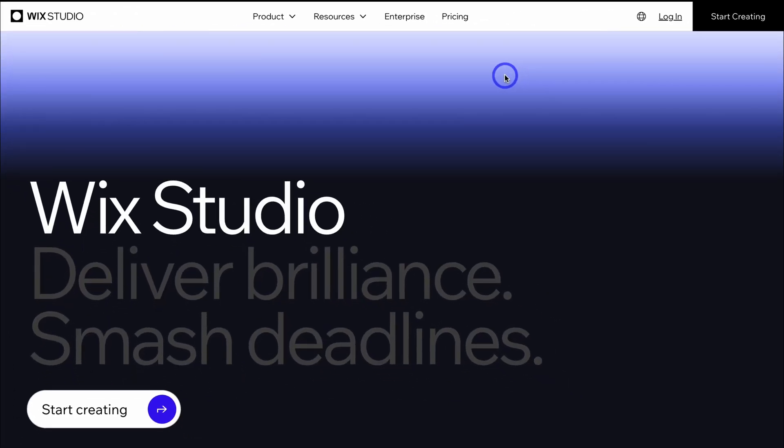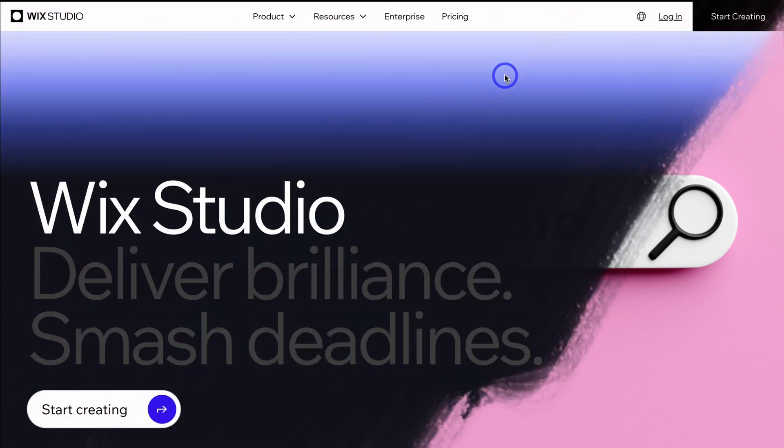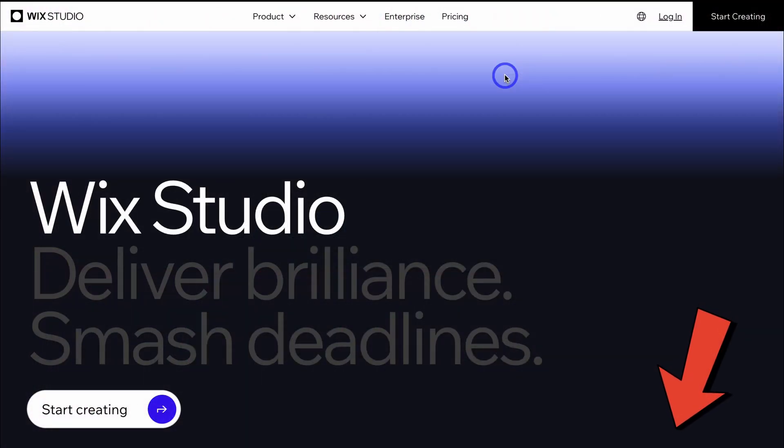At any point during this video, if you're interested in trying Wix Studio, you can get started completely for free. Simply head over to your browser and type in wix.com/studio, or feel free to click on the link in the description below this video. That's going to take you here — click on Start Creating, and your marketing agency can try this website builder for free.